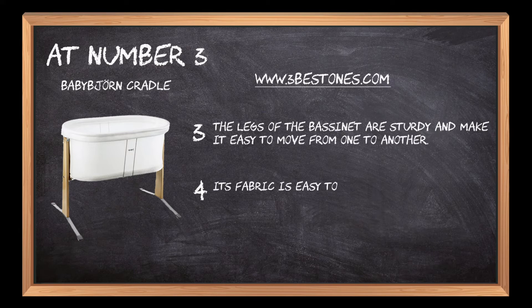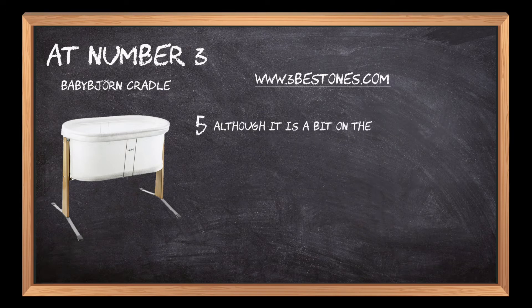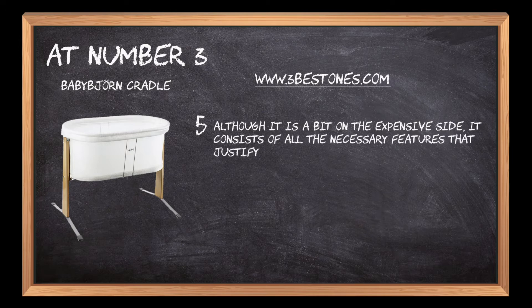Its fabric is easy to remove and can be washed in the washing machine. Although it is a bit on the expensive side, it consists of all the necessary features that justify its price tag.